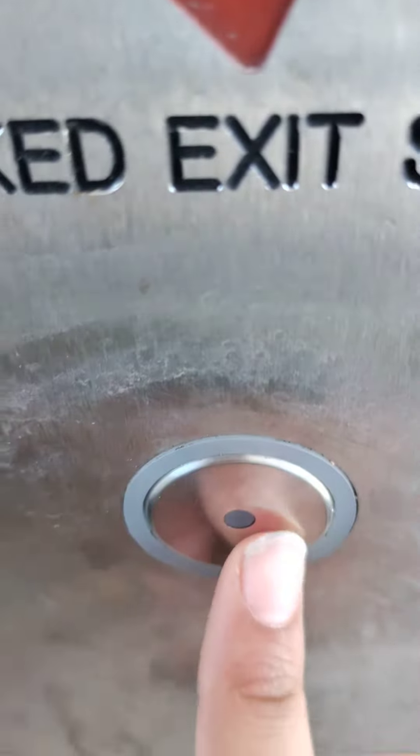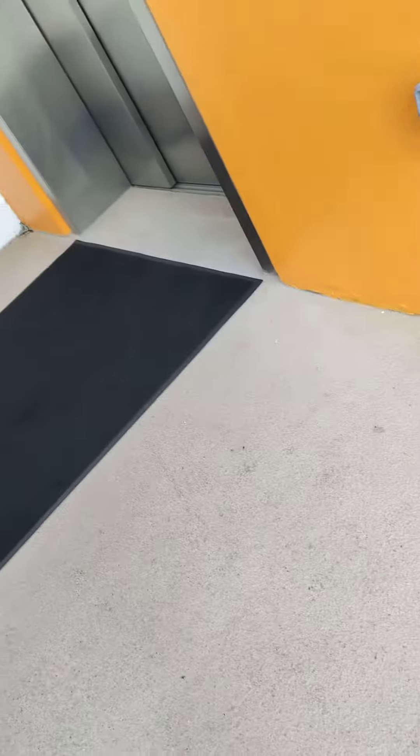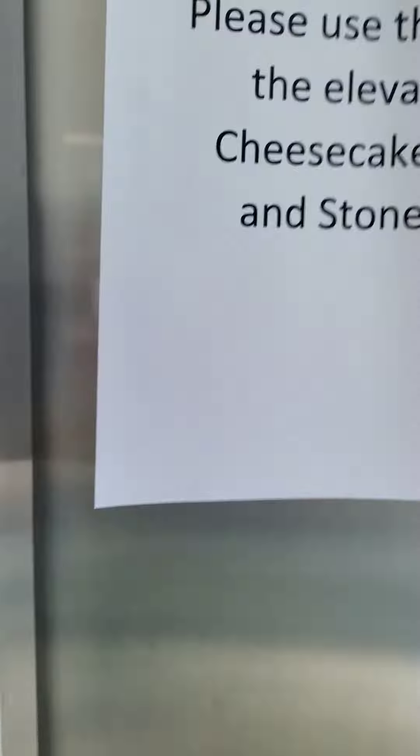These are the A-Garage elevators at the Towson Town Shopping Center. It says that we're downstairs. We're going to test if they actually work. Elevators are out of service.